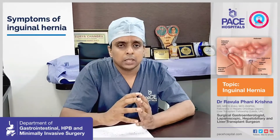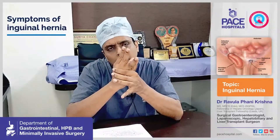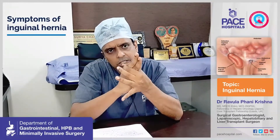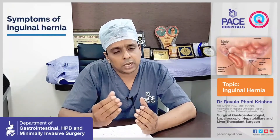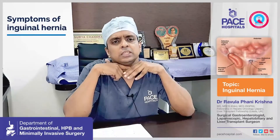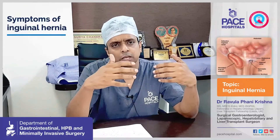Inguinal hernia can also have serious complications. When the hernia neck is very narrow and the contents are large, the contents can get stuck — this is called an irreducible hernia. If the blood supply at the neck of the hernia gets compressed, it leads to strangulation, cutting off blood supply to the intestine. This can present as an emergency with severe pain, redness, and features of intestinal obstruction — abdominal distension and continuous vomiting.